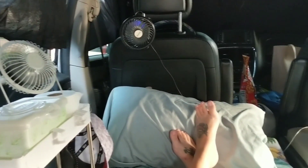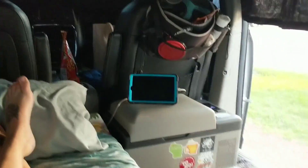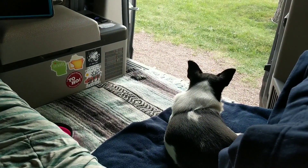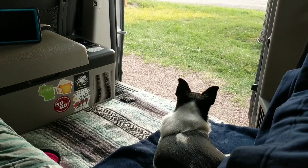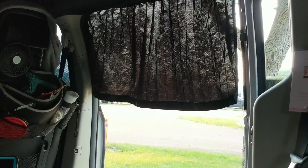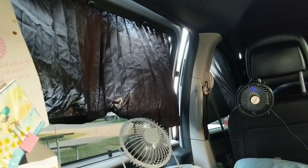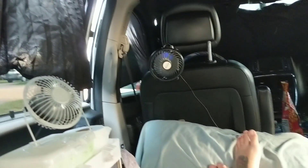Winston and I are now in the van. We have our fans going, although it's really nice out — we have a nice breeze and Winston's relaxing. I sprayed the curtains with bug spray and it's actually super effective. I haven't had flies in here ever since then, so that's working out nicely.